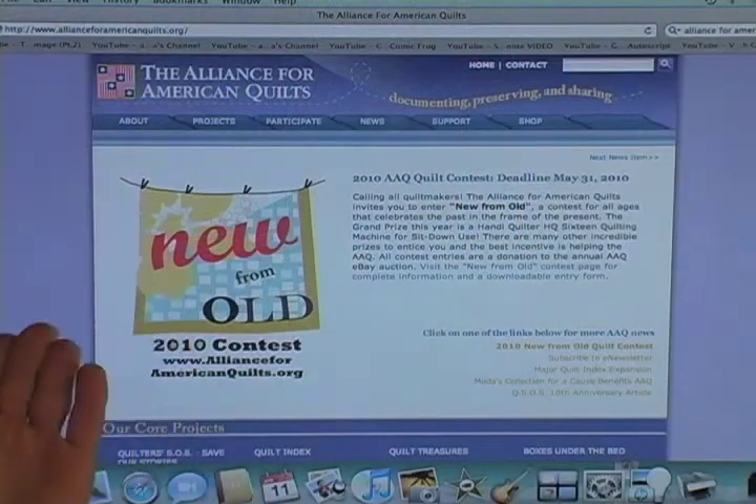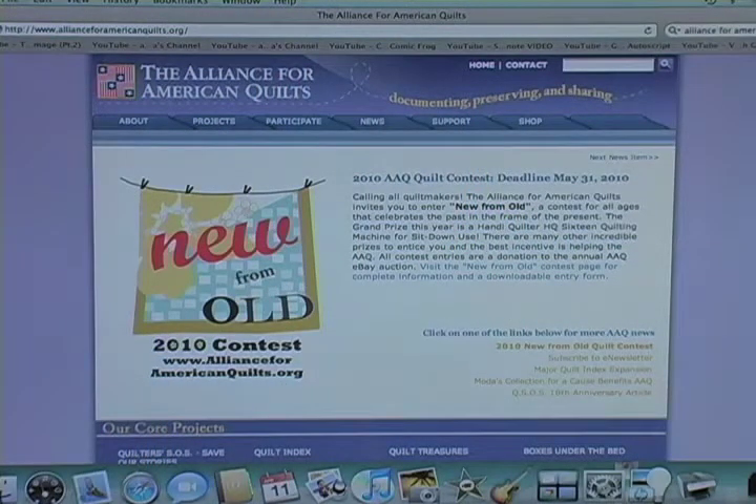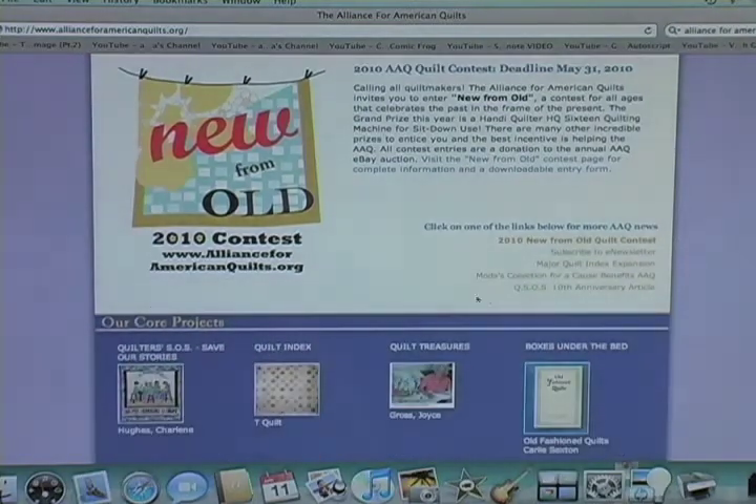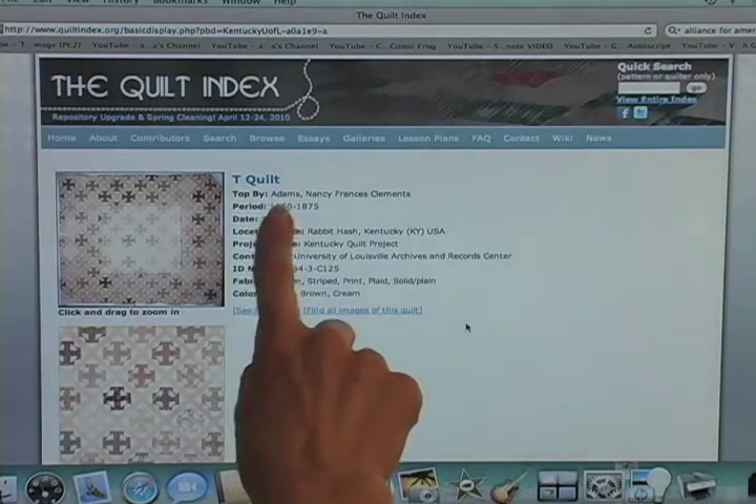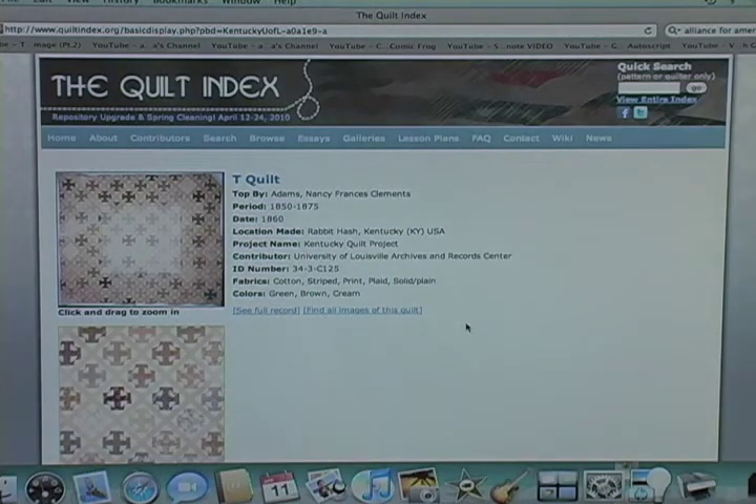The first one is the Quilt Index. I've gone to the AllianceForAmericanQuilts.org website and when I click on the Quilt Index it brings us to a random quilt. As you can see, this is documentation. Here's a quilt from the Kentucky Quilt Project. It names the maker, Nancy Francis Clements Adams, and the time period.